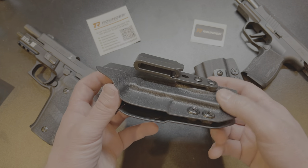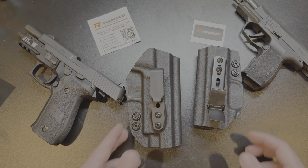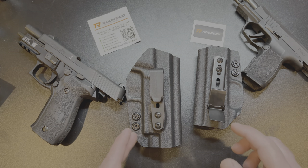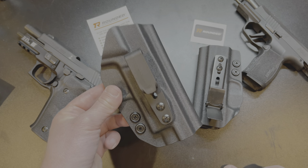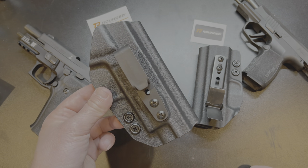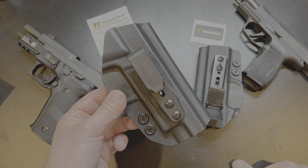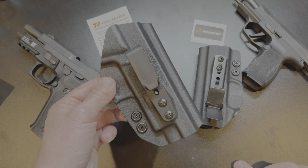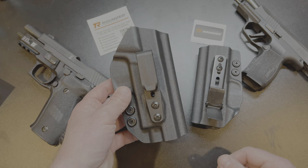These holsters are on par with other holster companies as far as quality, function, and variety, but their thing is quick shipping and man did they deliver — pun intended. These holsters are about $50, which is on par with the competition. If you want one, please consider using my affiliate link in the description below and also linked on my website. If you use that link I get a little kickback which helps support the channel, and it lets them know I sent you.